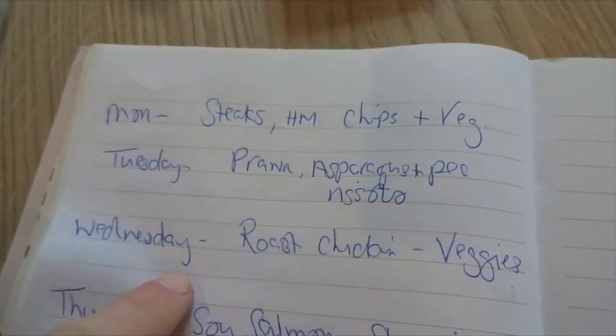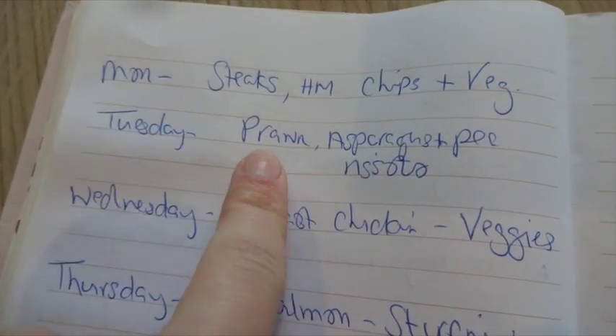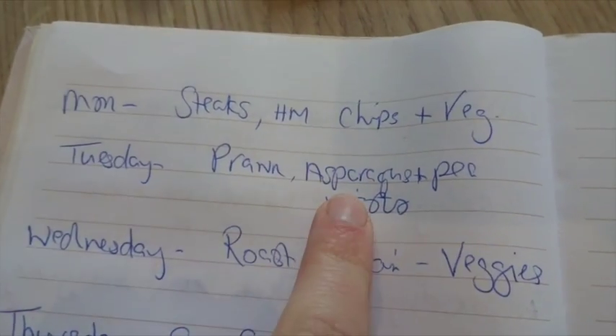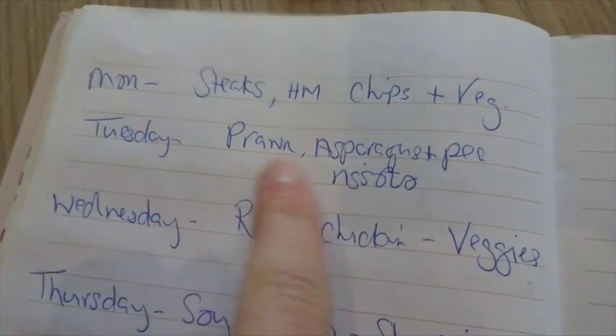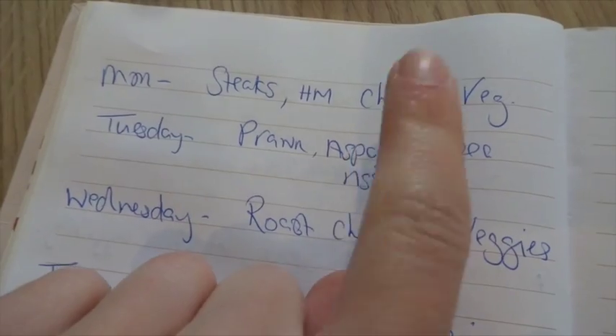Meal plan for the week. Today's actually Wednesday, but on Monday we had steaks, homemade chips and vegetables. Tuesday — well, yesterday — we had prawn, asparagus and pea risotto. We were supposed to have that last week, so I made sure we had it this week so I wouldn't waste the asparagus.